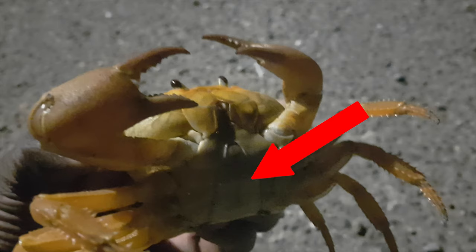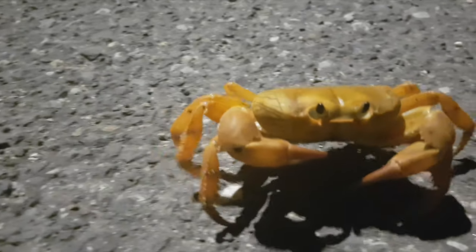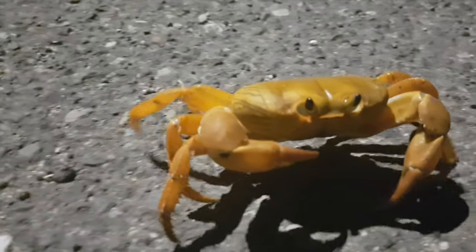This one seems to be an immature female crab. Some crab lovers say the female meat tastes sweeter.